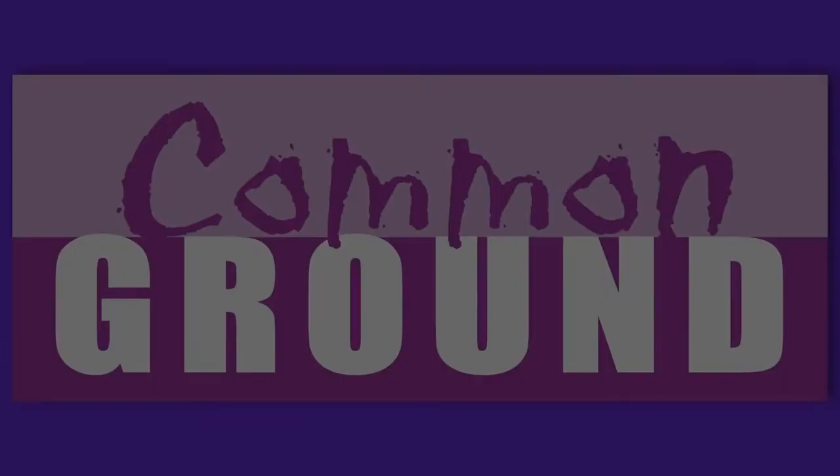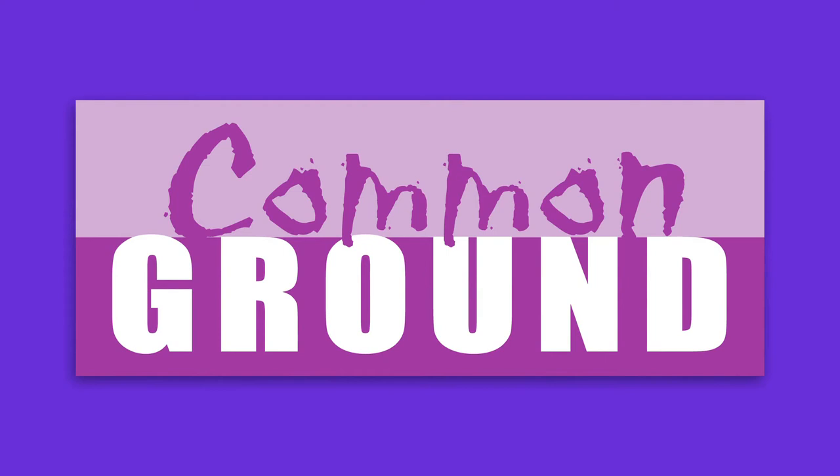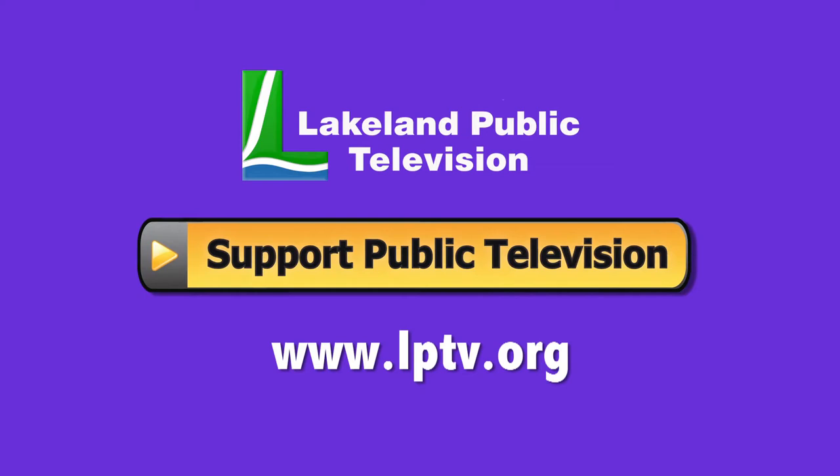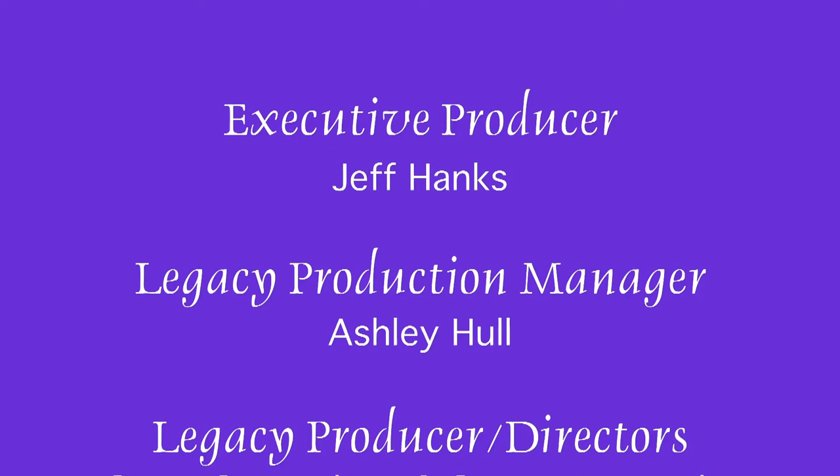If you enjoyed this segment of Lakeland Public Television's Common Ground, consider making a contribution at LPTV.org. If you have segment ideas pertaining to north central Minnesota, contact us at Legacy at LPTV.org. Common Ground is funded by the Minnesota Arts and Cultural Heritage Fund by the vote of the people on November 4, 2008.